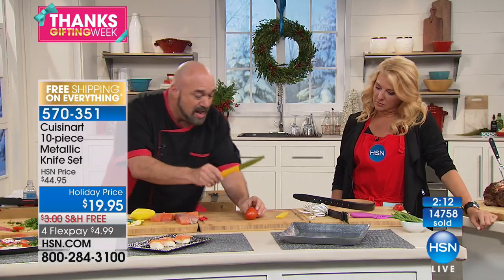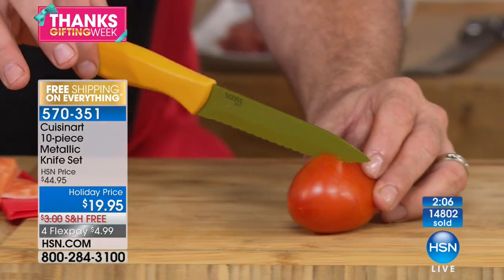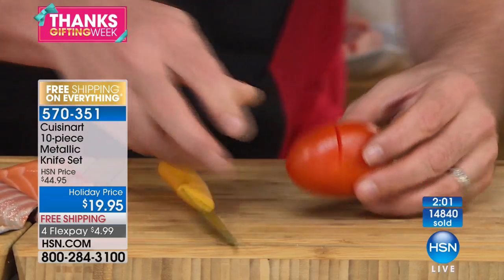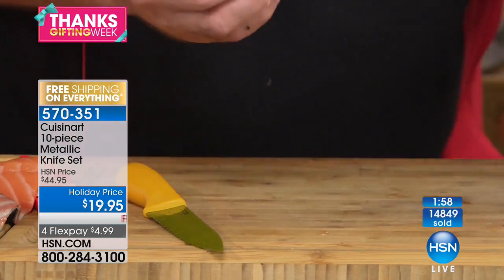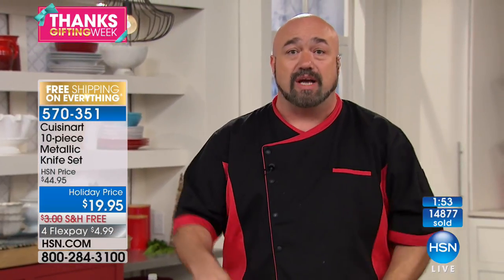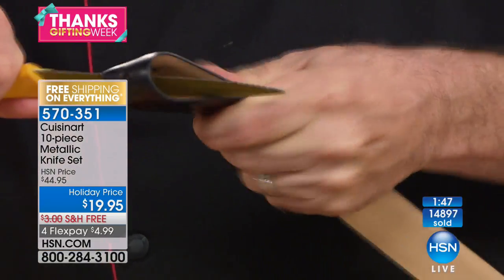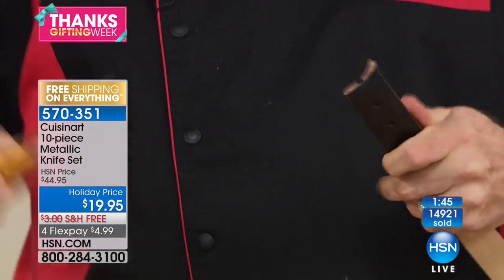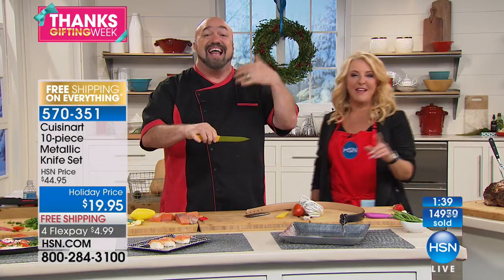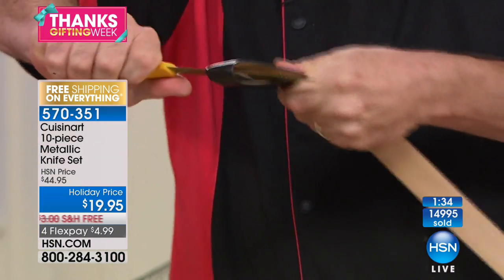I'm going to grab this tomato — I'm not going to slice it. This blade is designed to grab just with the weight of the knife. All I'm doing is balancing this knife — it's the weight of the blade alone doing it. That's what I'm talking about: it takes no effort at all. When your husband finds your new Cuisinart knives and steals one to cut leather, trim trees, cut rope — this is the knife I want him to reach for. This is our utility knife.